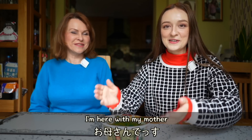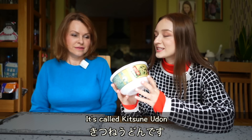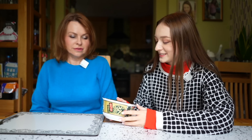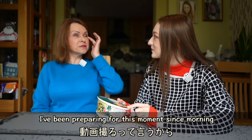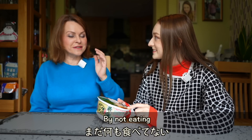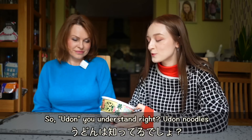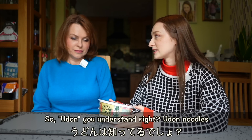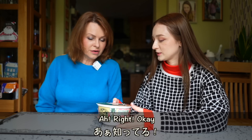Hello! I'm here with my mother. Today you're going to be trying this — it's called kitsune udon. I've been preparing for this moment since morning by not eating, so I think everything is going to taste good. Good, that's what we like to hear. So udon — you understand, right? Udon noodles. Okay, these sort of thick noodles.